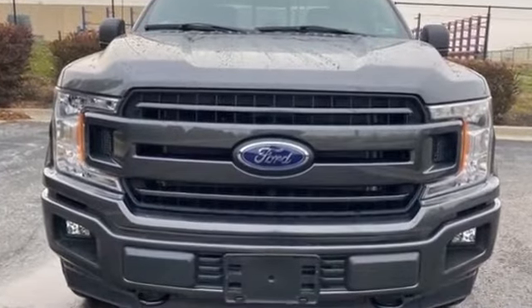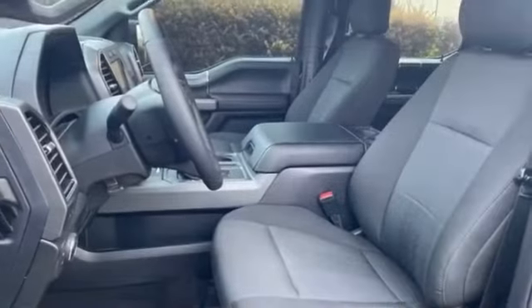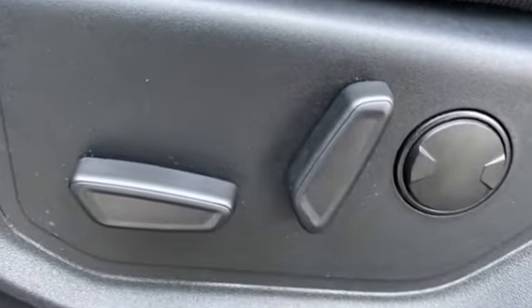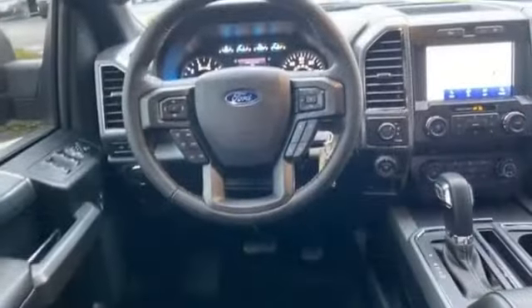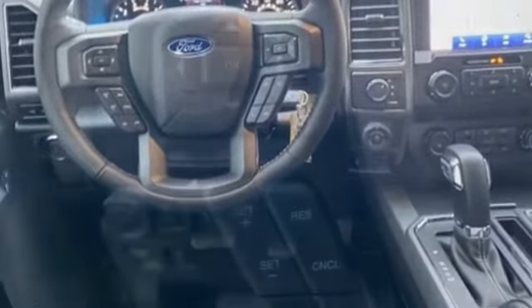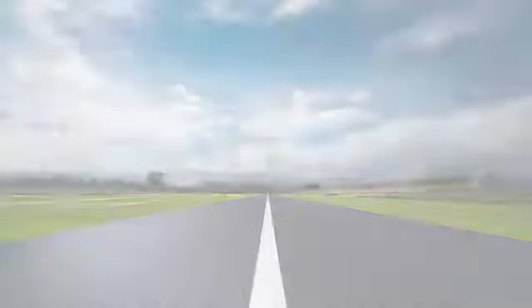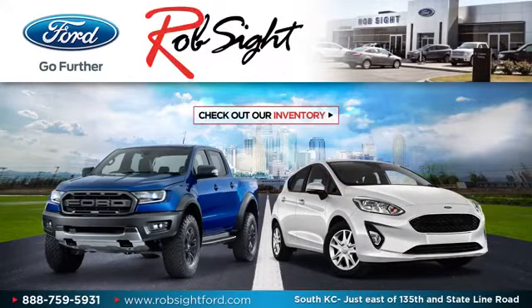This is a top-rated dealer. With an affordable price, why wait any longer? For more information, visit www.dkw.org.au.